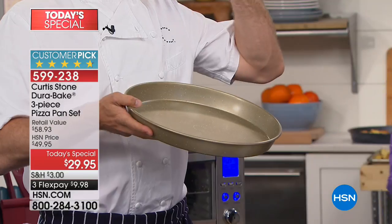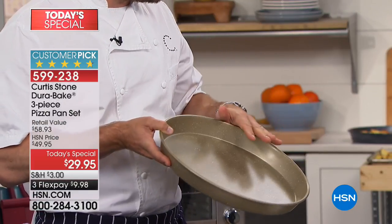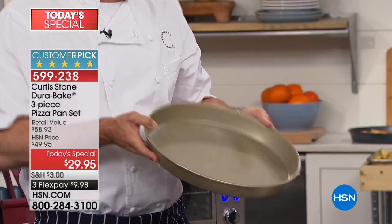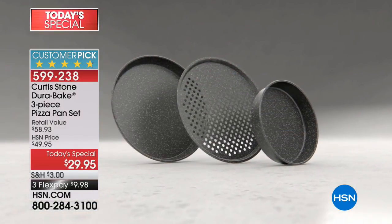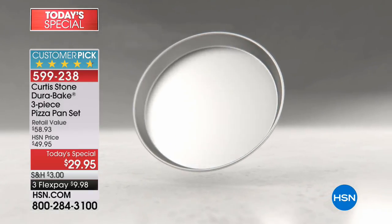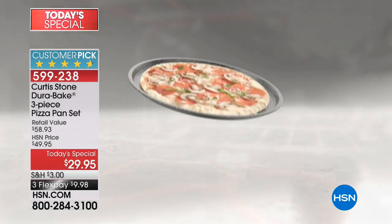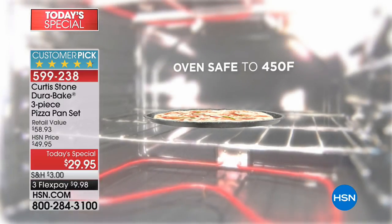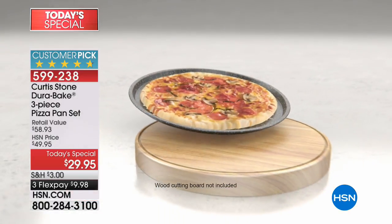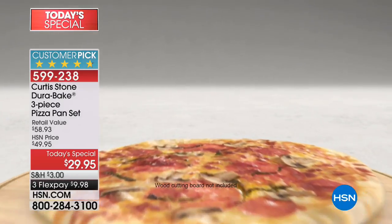It is a sheet pan. You can use it as a lasagna pan, a baking pan — look how high the sides are. You can use it as a casserole dish, roast in it, bake in it, do a giant cake in it. There are so many ways to use just this one piece. We're making it out of carbon steel because it is so strong — it's not going to buckle and bend. Four layers of the Dura-Bake go inside, and yes, you can take it all the way up to 450 Fahrenheit. It's the exact same technology that made the Dura-Bake pan sell 1.3 million versions.